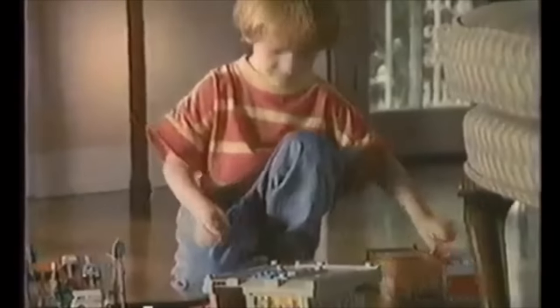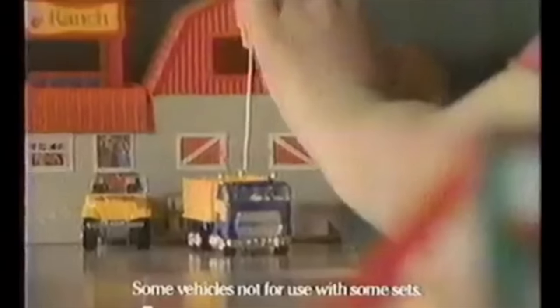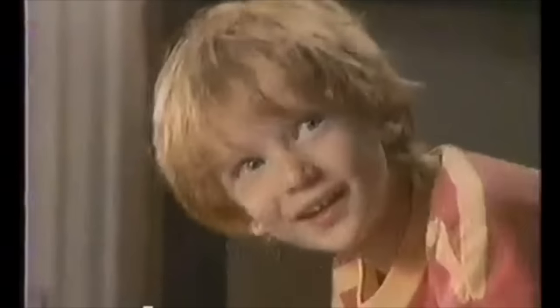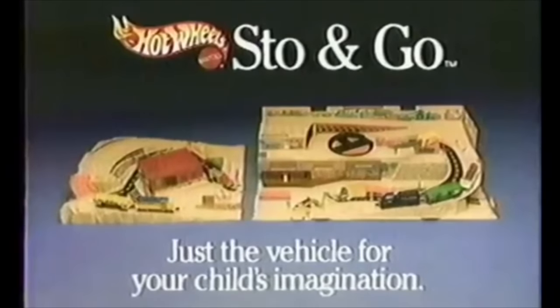Joey Dalton loves to connect his Hot Wheels Stow-N-Go sets to form a big city. He even runs the new Hot Wheels Stow-N-Go railroad. But no matter how far his imagination takes him, there's always a train heading back home. Hot Wheels Stow-N-Go — just a vehicle for your child's imagination.